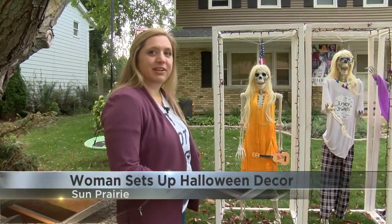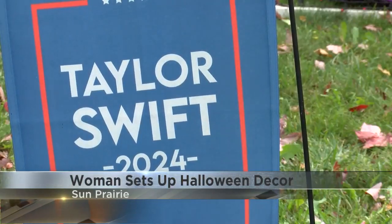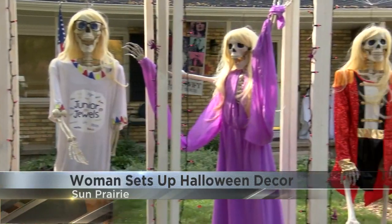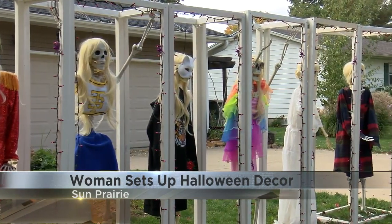This is the Taylor Swift debut era. Kaitlyn McLaughlin says she and her family decorate for Halloween every year, but this time around they acted swiftly in setting it all up. One day I kind of thought of it — I was like, we have to do this, and my family was so kind to let me borrow a lot of their skeletons.